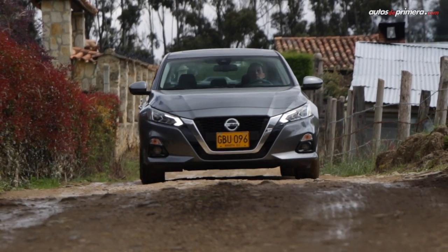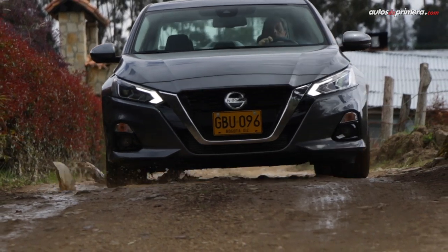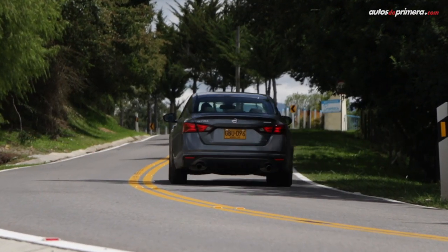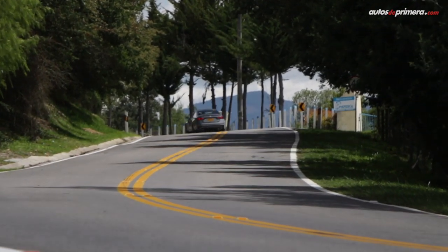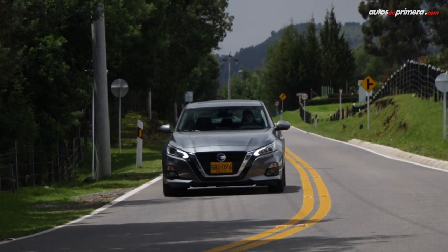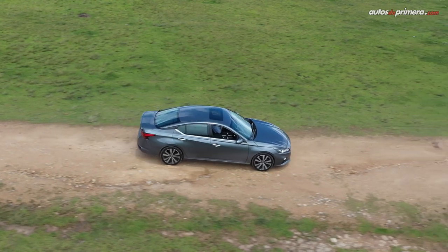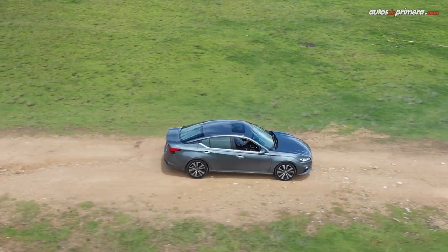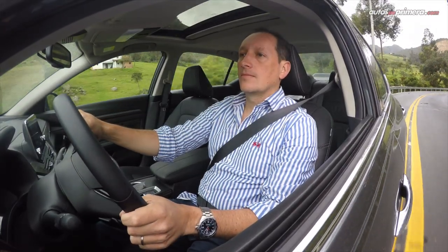En cuanto a la suspensión, está bien calibrada y a pesar de tener rines de 19 pulgadas con un perfil bajo, se siente suave y confortable. El carro presenta una excelente estabilidad en las curvas, además de ser muy silencioso gracias a un buen trabajo de insonorización. Según la marca, el consumo promedio podría ser de 46 kilómetros por galón de gasolina extra, aunque todo dependerá del manejo de cada persona.